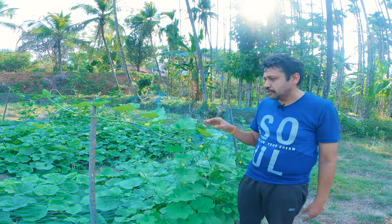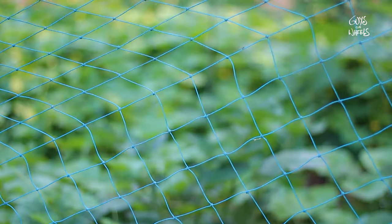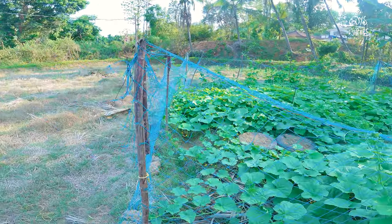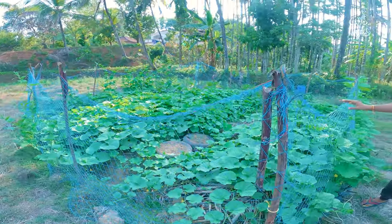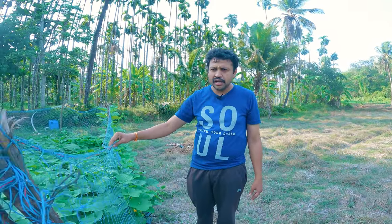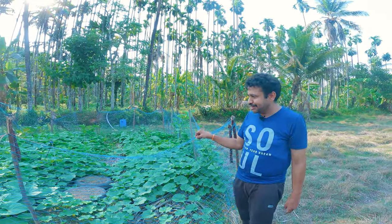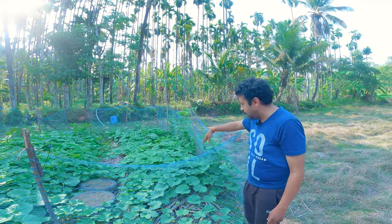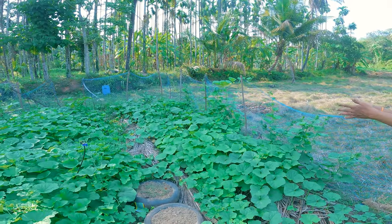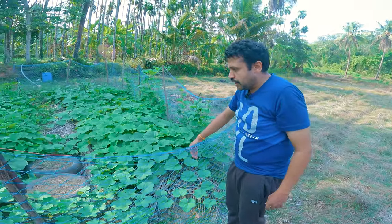It is a place where there are many trees. There are trees and more trees. This is a small tree. There are 5 feet of trees. There are trees and trees. This tree is a small tree.